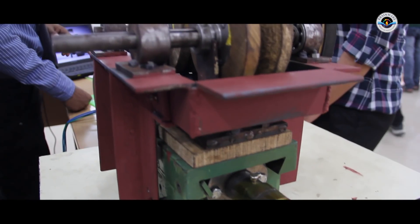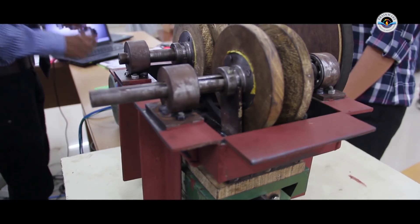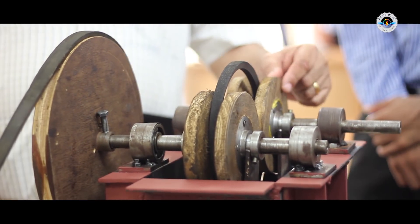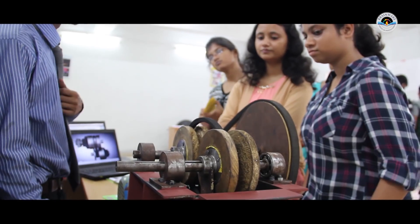This year the students have tried to develop seven projects. The first project is the stepless transmission, which is basically used for transferring power from input to the output device, and it does not use any gear or clutch.